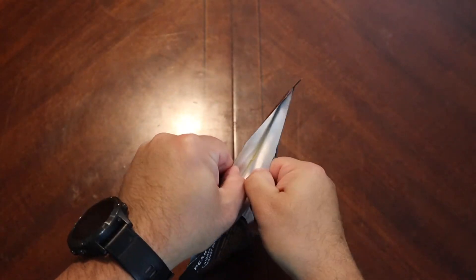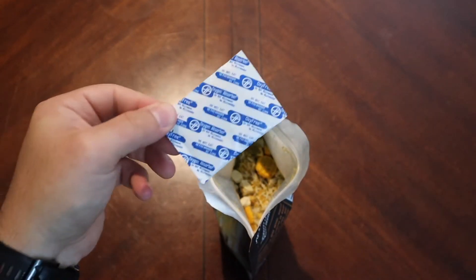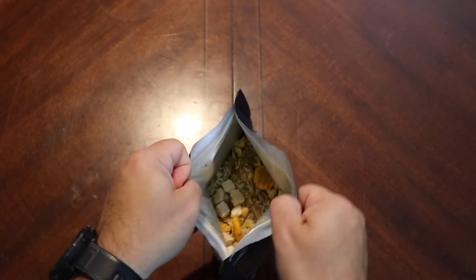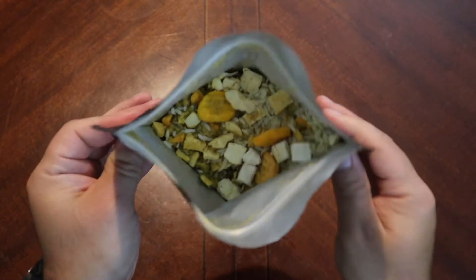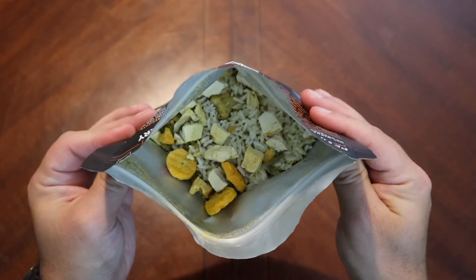It has a nice zip top. Big desiccant in there. Look at that — there are some nice-sized bits of carrot. This is looking good. There's a lot of rice in there, but it does look like we have a suitable amount of chunks. And that smells really nice — definitely smells of carrot.